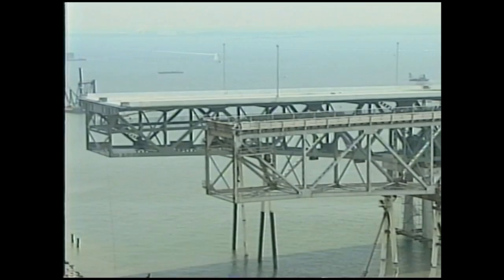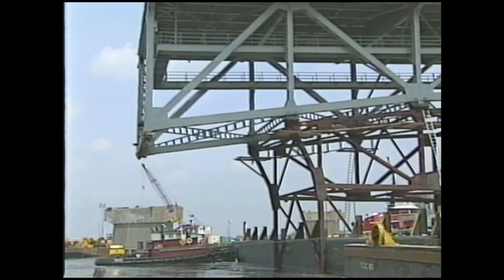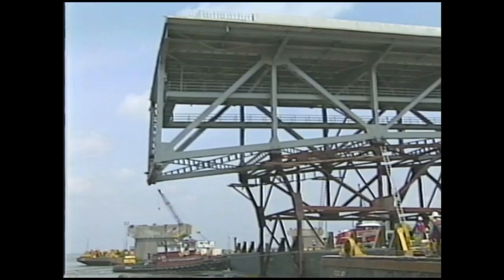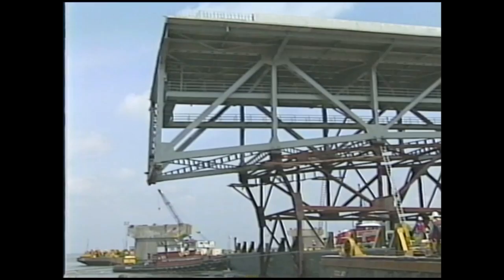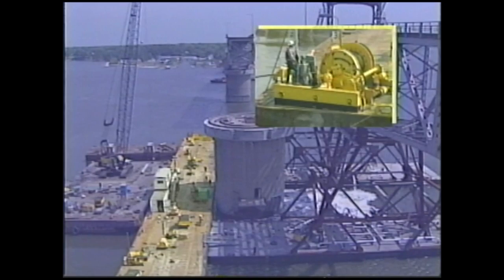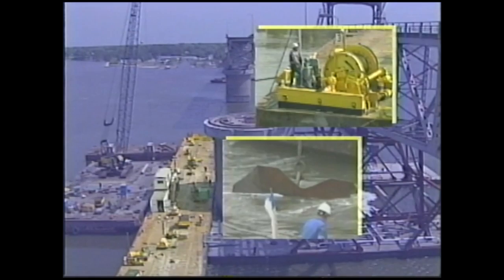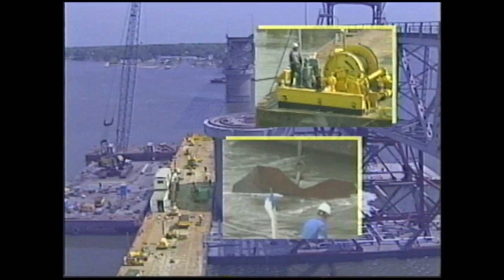Since these bridge pieces could be moved as little as an inch in any direction, it's worth examining how anchors, cables, pulleys, and power winches could move something so large with such precision. The barges carrying the span were tied off to a maneuvering barge. A power winch on top was connected to cables running off each corner of the barge, and those cables were attached to anchors in the riverbed. The operator used the winch to pull the barges and bridge sections much like an elevator operates.